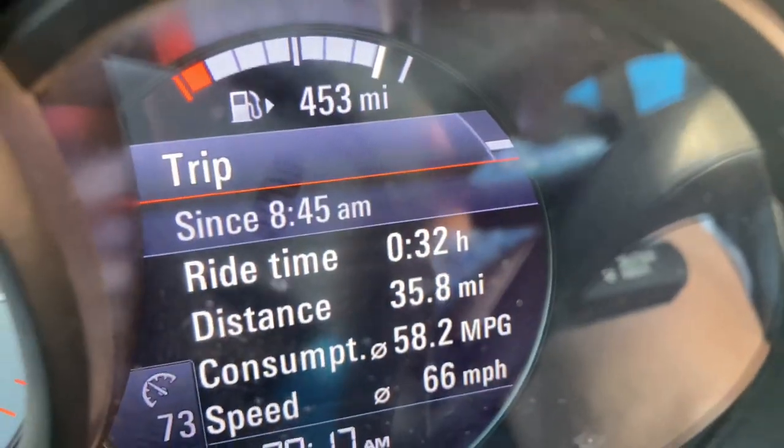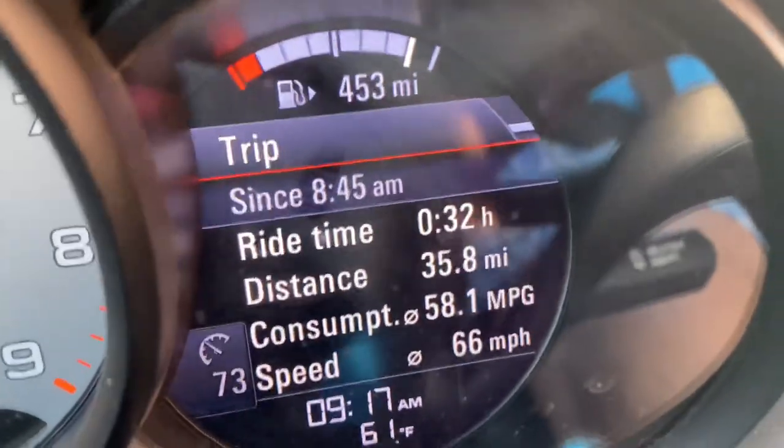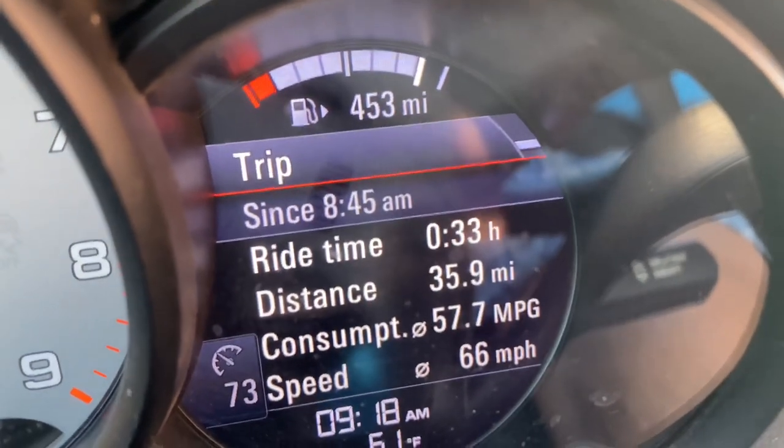Over the last 35 miles, I've averaged nearly 60 miles per gallon at 66 miles an hour. Pretty damn good. What I do is something I call goose and glide — I'll goose the gas a little if it's flat or uphill, and then I'll put it in neutral and glide. Goose and glide, goose and glide.